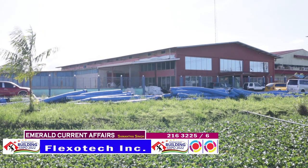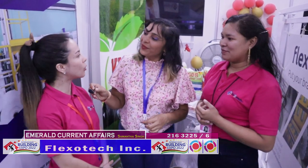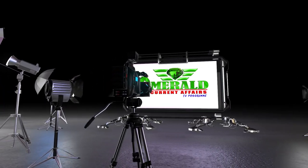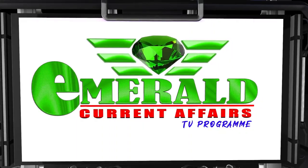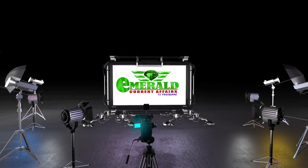Anything else either of you cares to tell our viewers before we go? I would like to tell you guys where we are located. We are located in Forest Avenue, Diamond Housing Scheme — a big factory beside the Ministry Bond. Thank you so much for featuring us and we hope you guys come check us out. We'll see you next time.